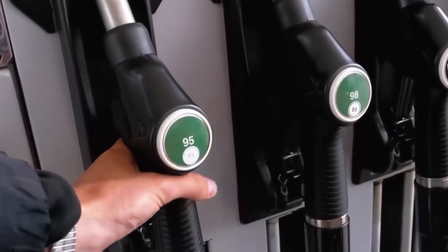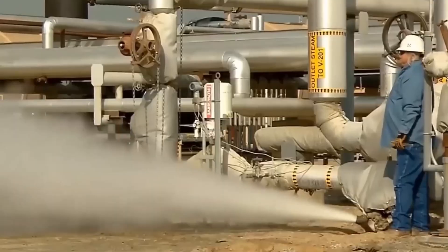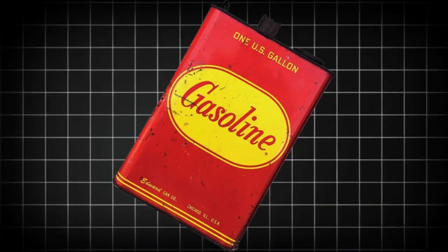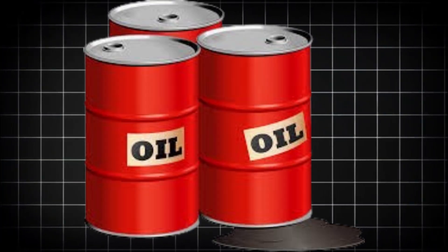Every single day, refineries around the world transform 100 million barrels of crude oil into the fuels that power our cars, heat our homes, and create thousands of everyday products. That's enough to fill over 6,300 Olympic swimming pools with gasoline, diesel, jet fuel, and other petroleum products. Daily.